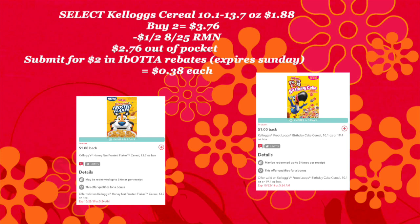Also, there are some other Ibotta rebates for Kellogg cereal. I didn't see any other ones that were a dollar a piece, but there are quite a few 50-cent-a-piece rebates if you'd rather use those.